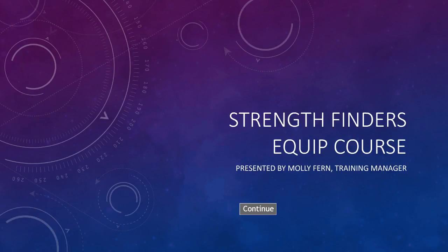Good day, educators. This is Molly Fern with an introduction to our StrengthFinders Equip class. StrengthFinders is an assessment which reveals your innate, God-given talents so that you can use those talents to achieve your full potential.